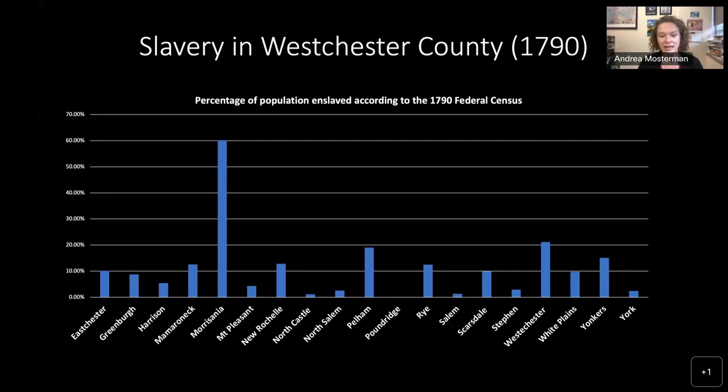Looking at Yonkers — my video is blocking it — it's a little over 10 percent, I think 12 to 13 percent or so. This just gives a little bit of an idea of what we're talking about. I'll give a few more examples from the census when we look at the home space.